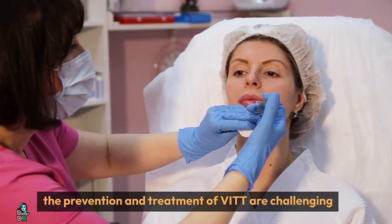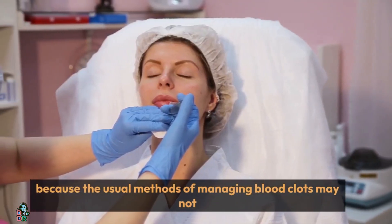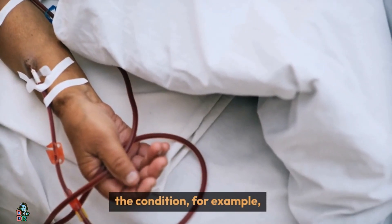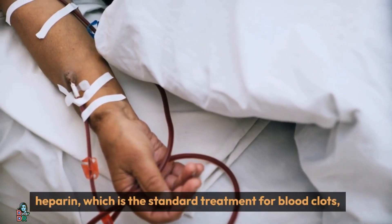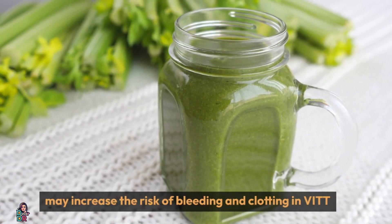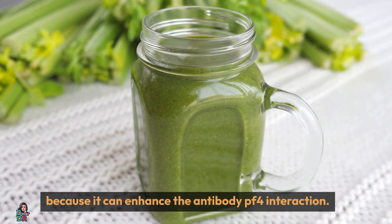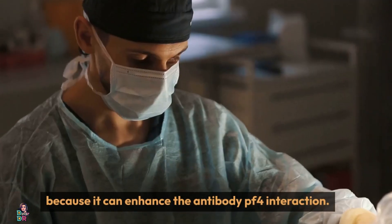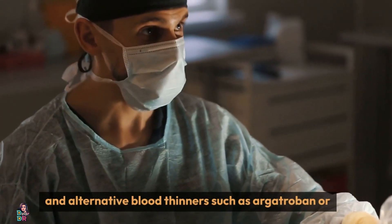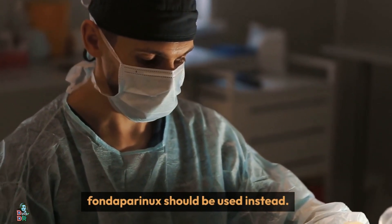The prevention and treatment of VITT are challenging, because the usual methods of managing blood clots may not work or may even worsen the condition. For example, heparin, which is the standard treatment for blood clots, may increase the risk of bleeding and clotting in VITT, because it can enhance the antibody-PF4 interaction. Therefore, heparin should be avoided in VITT, and alternative blood thinners, such as argatroban or fondaparinux, should be used instead.